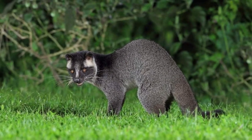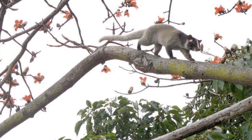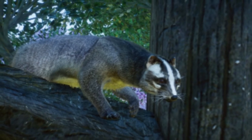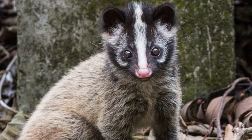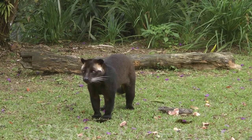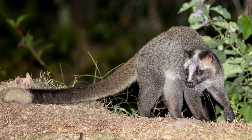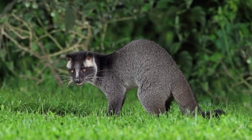These civets are able to spray predators with a stinky scent from glands in their body, similar to what a skunk does to protect itself. Scientists believe that the white design on this animal's face serves as a signal to its predators that it can be dangerous. Masked palm civets are fast climbers, which is another way they can get away from predators or other threats. This mammal is solitary and tries to stay out of sight, but like any animal, it can be aggressive if it feels threatened.